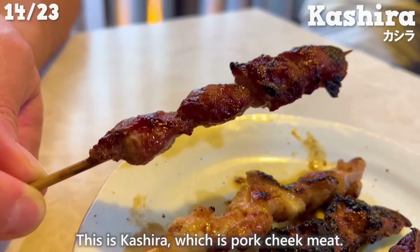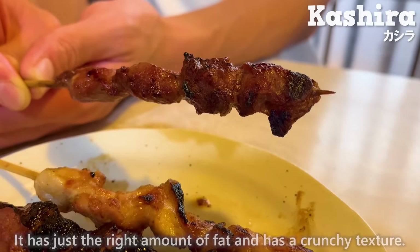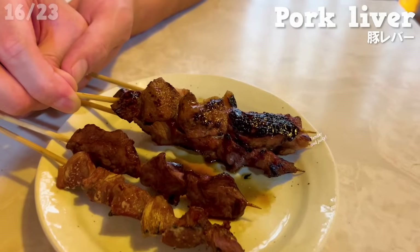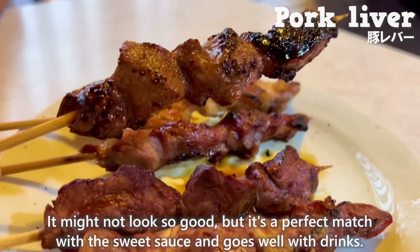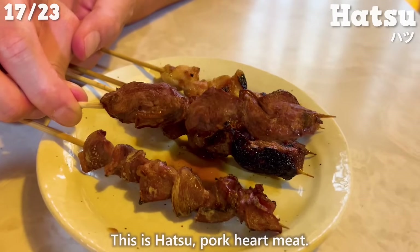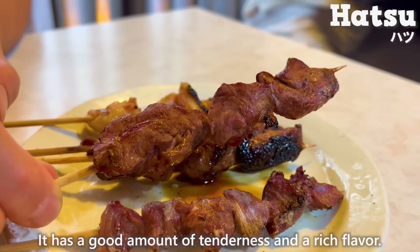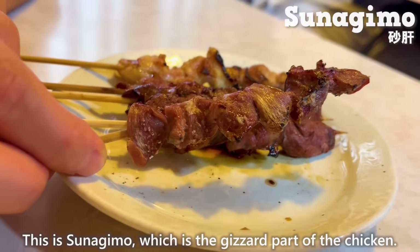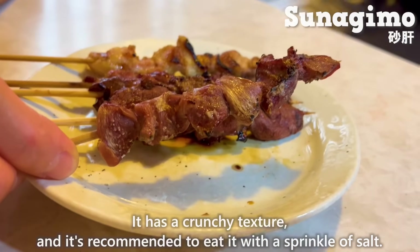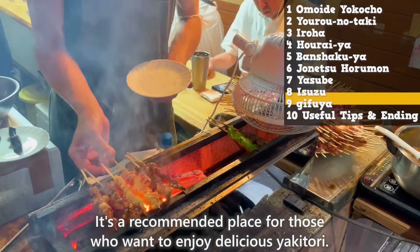Here's a brief explanation of each skewer. Kashira is pork cheek meat — it has just the right amount of fat and a crunchy texture. Next is chicken thigh meat — tender and juicy. This is pork liver; it might not look appealing, but it's a perfect match with the sweet sauce and goes well with drinks. This is hatsu, pork heart meat — it has good tenderness and a rich flavor. This is sunagimu, the gizzard part of the chicken — crunchy, and recommended to eat with a sprinkle of salt. It's a great place for those who want to enjoy delicious yakitori.